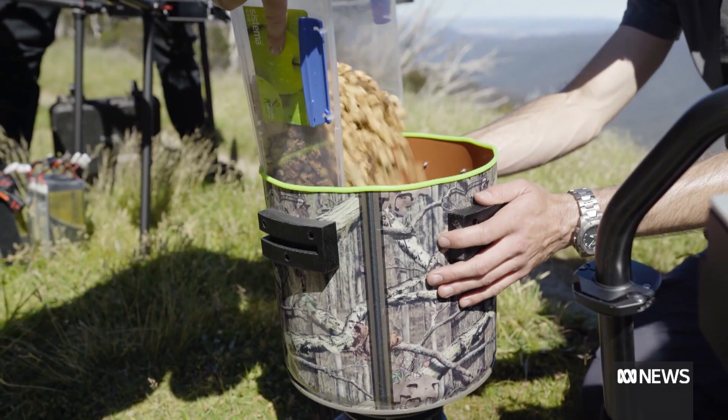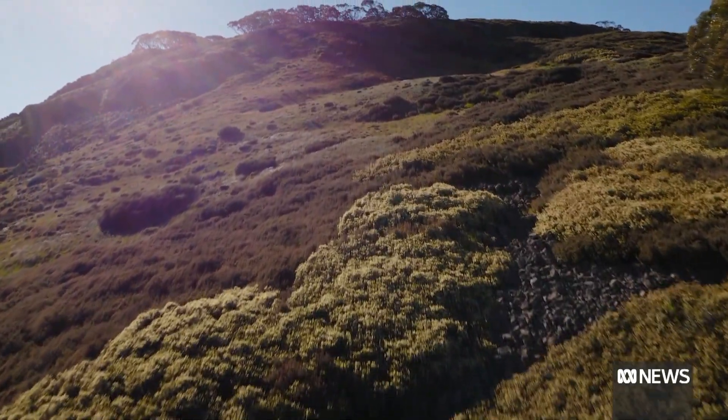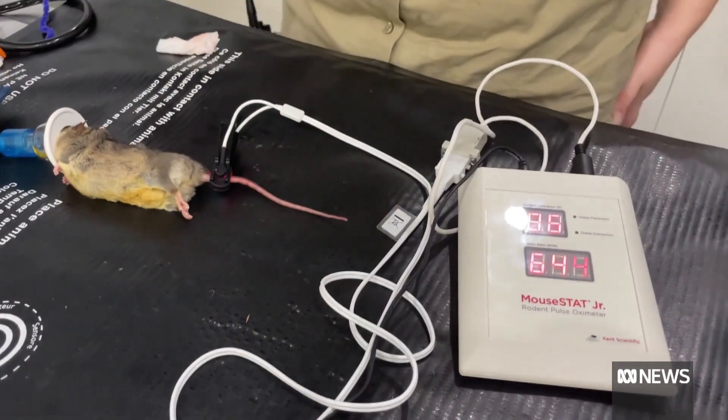An example of the innovations that Zoos Victoria spends more than $250,000 a year to develop. But not all innovations are up high — some are closer to the heart, like the mini pulse oximeter.